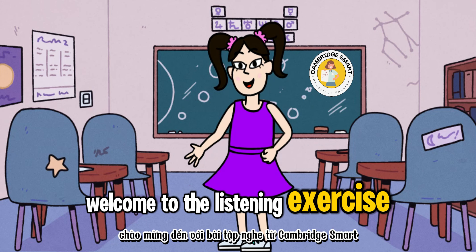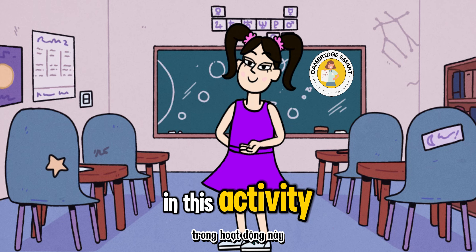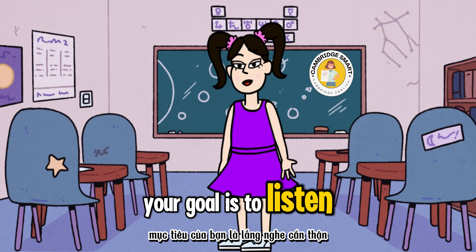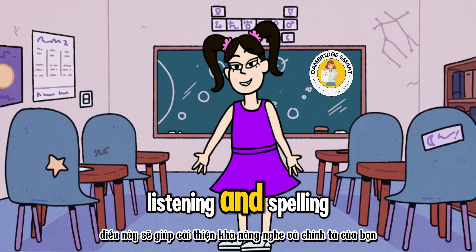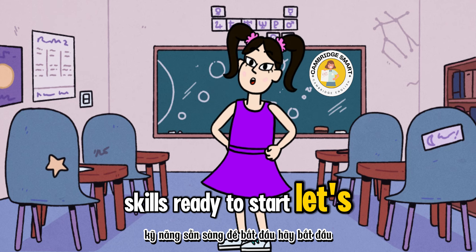Welcome to the listening exercise from Cambridge Smart. In this activity, you'll hear names being spelled out letter by letter. Your goal is to listen carefully and write down the correct name. This will help improve your listening and spelling skills. Ready to start? Let's go!